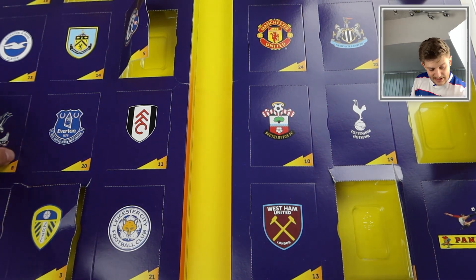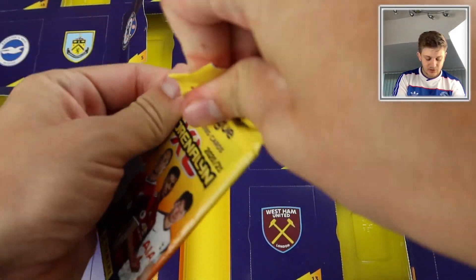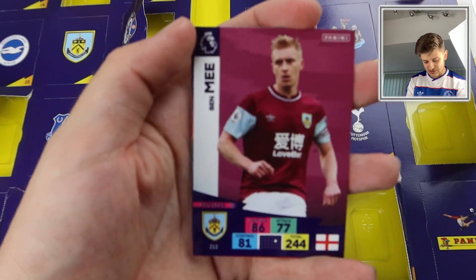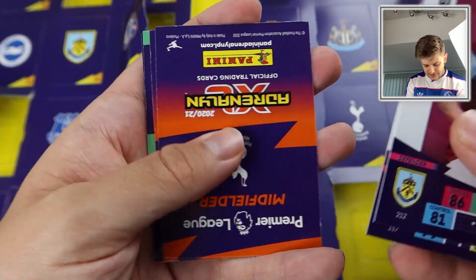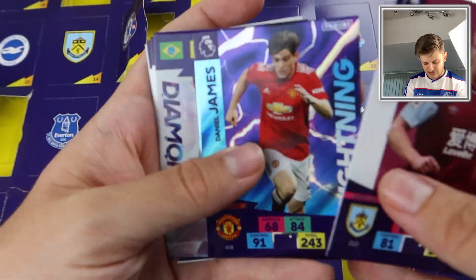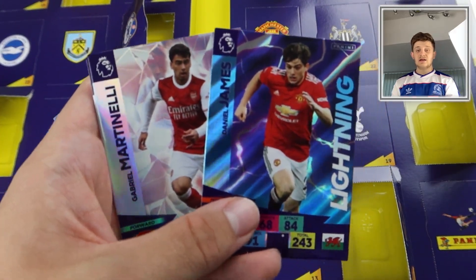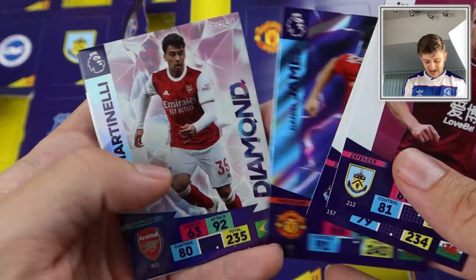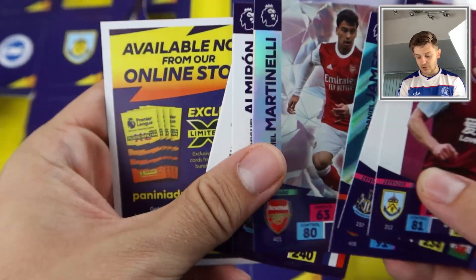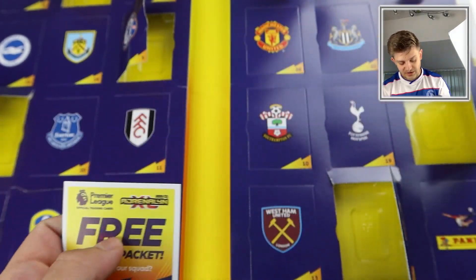Door number eight is the Crystal Palace badge. We get Ben Mee, Paul Dummett, the Lightning of Dan James, and the Diamond of Martinelli for Arsenal — two inserts per pack again, brilliant! Also Almiron and Ndombele. Our second Diamond of the opening, our first Lightning of the opening, and some cheeky base cards with a code.